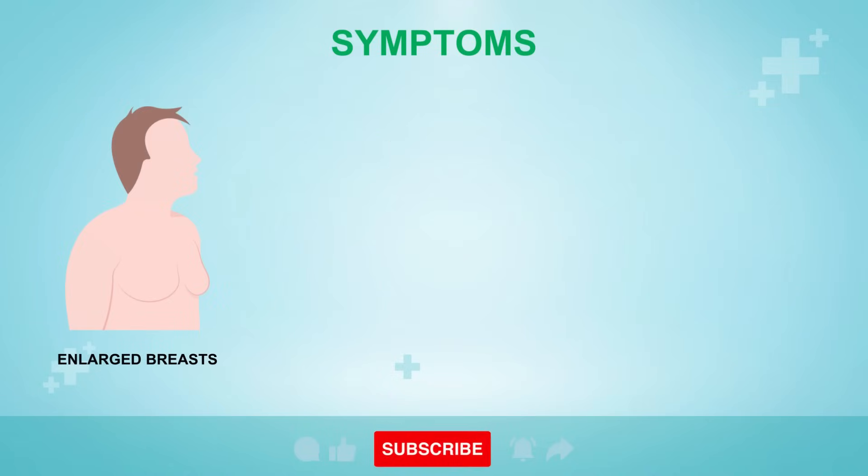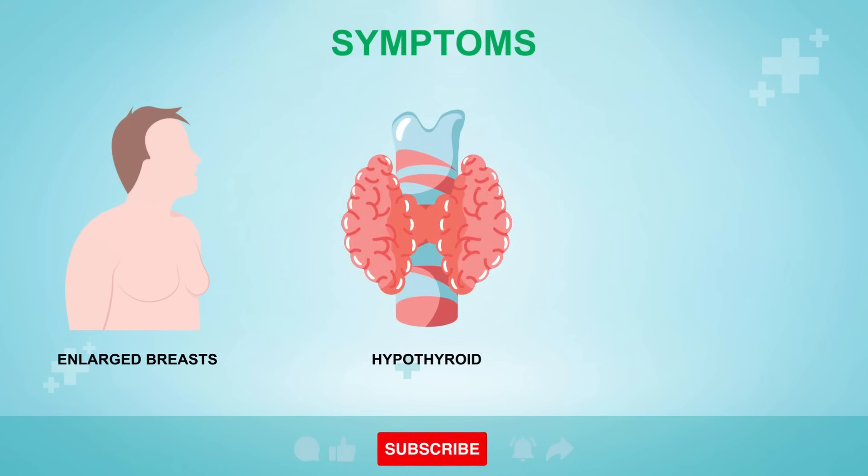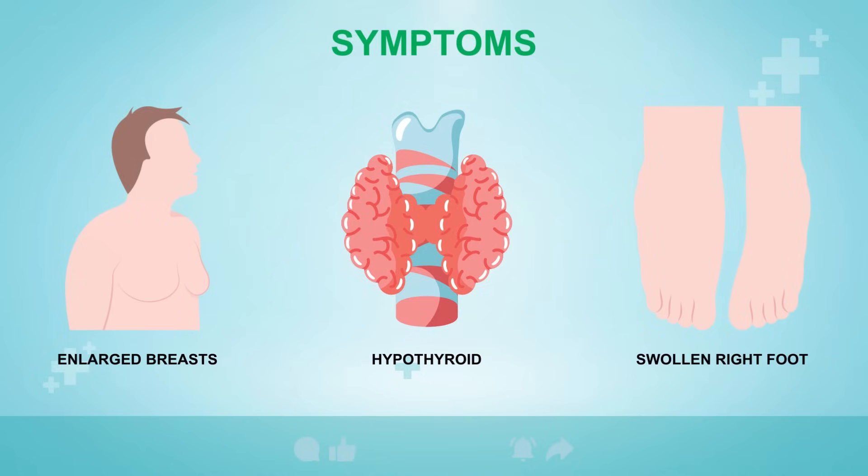Also, if you have enlarged or swollen breasts, especially in men — like man boobs, for example — this means that estrogen levels are too high due to liver damage. If you have an underactive thyroid, this can also be caused by liver damage, as 80% of thyroid hormones are converted inside your liver. And if you've got a swollen right foot but the left foot is perfectly fine, this is another common sign of poor blood circulation from the liver because of all this fat.